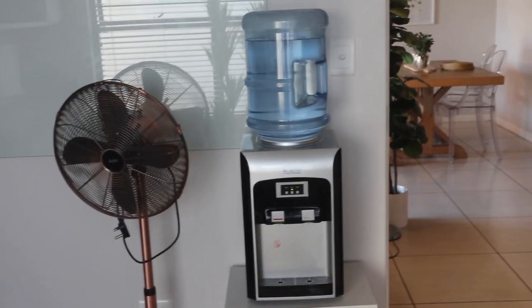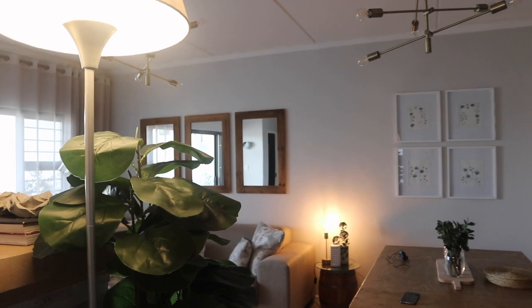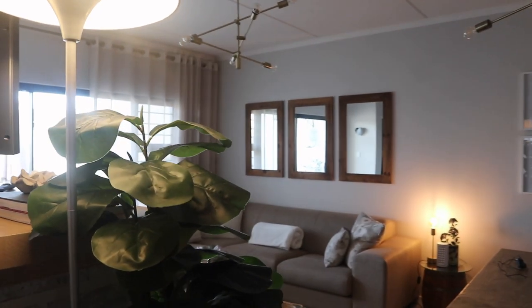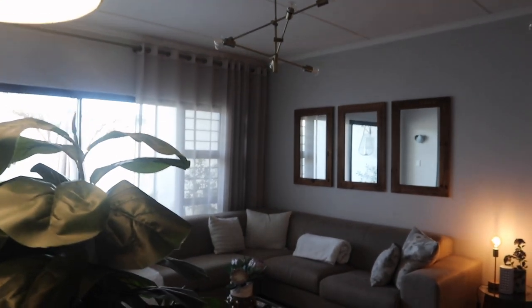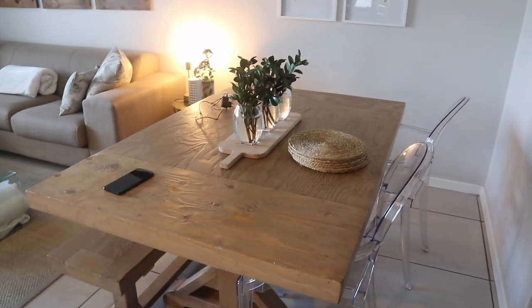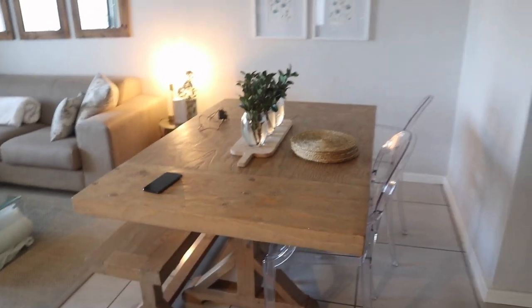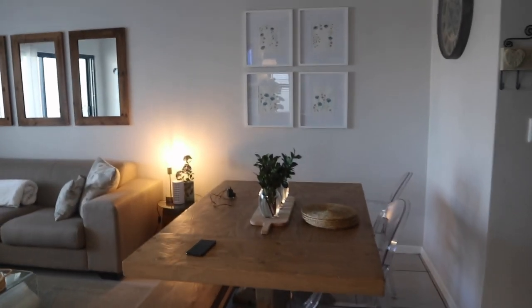As we step out you get this beautiful overview of the living room. These lamps are connected to the inverter, so you don't have to worry about the place being dark during load shedding — that's a bonus. They also have a lovely outside area you can use for breakfast, which is beautiful.